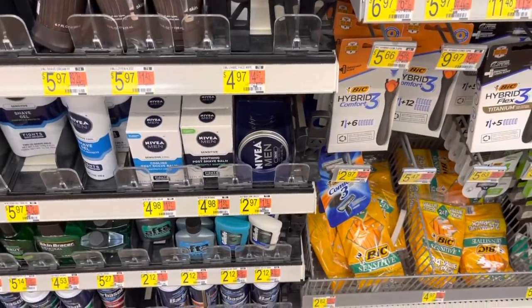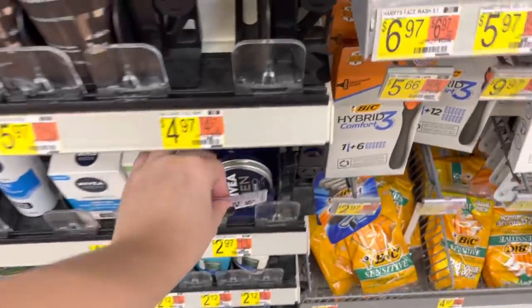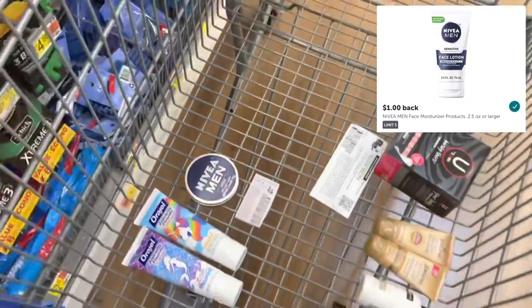I'm going to go ahead and grab this freebie again on the Nivea Men's Face Moisturizer. It's priced at $2.97. We still have a $2 coupon that came back in the $9.26 SmartSource, so we'll pay $0.97 for it. Get back a dollar on Ibotta. Makes it totally free.